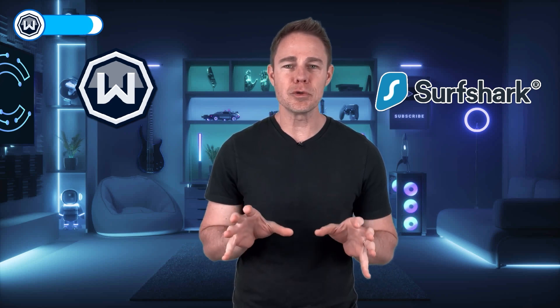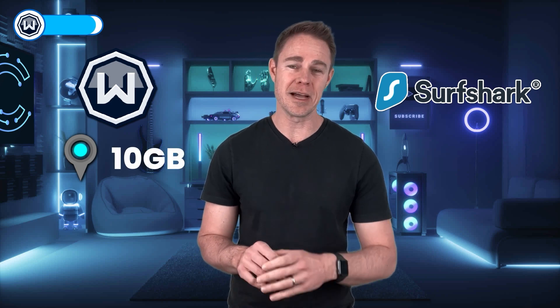Windscribe's paid version can get expensive compared to Surfshark. It has an unusual feature where you can pick three locations for a dollar, giving you 10 gigabytes each. But Surfshark is faster, cheaper, and offers unlimited data — so we recommend you stick with them if you want a premium provider. Check out a huge discount for them in our video description.